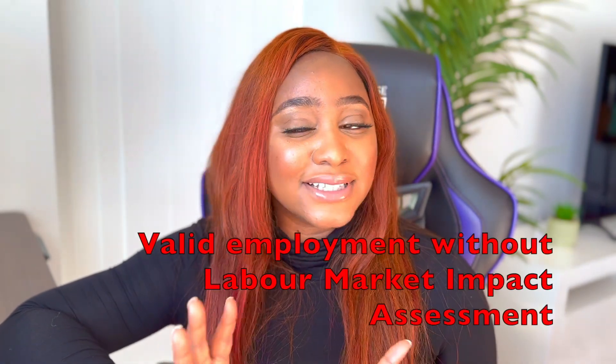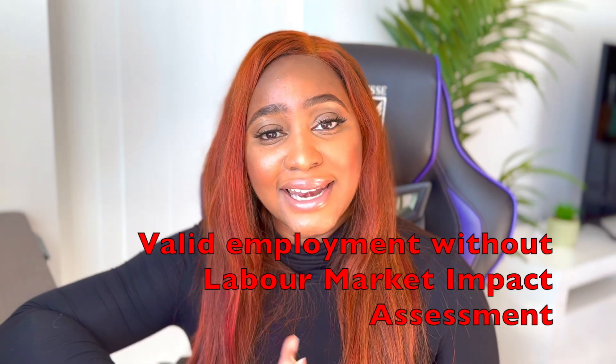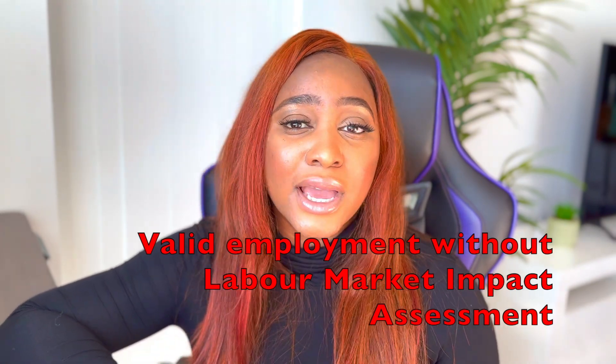For this route, you need an employer. And before you start feeling like this is going to be stressful — no, you don't need an LMIA. But you do need an employer, and your employer doesn't have to be an organization. It can be an individual who needs a care staff for maybe their child or their elderly parents, but the important thing is you need a valid job offer to process this.